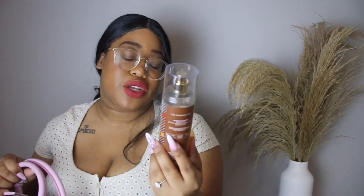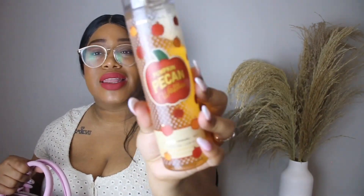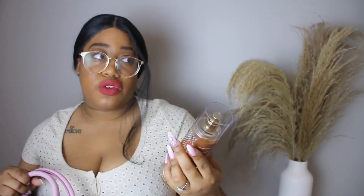Next I have my other body spray — this is the one I've been using more often. I have the Pumpkin Pecan Waffles Body Spray. Like, if you had to bottle up fall and use it as a body spray, it would be this. This smells just like fall to me. Please get it — it was on sale for $5 when I went in. It smells so warm and cozy and delicious. I love this so much, I highly recommend it.